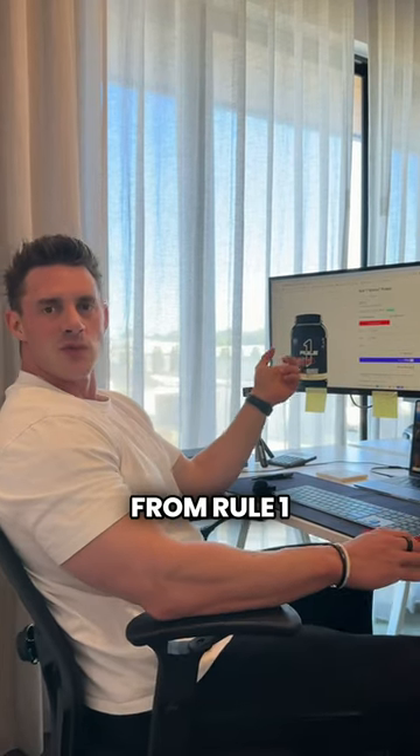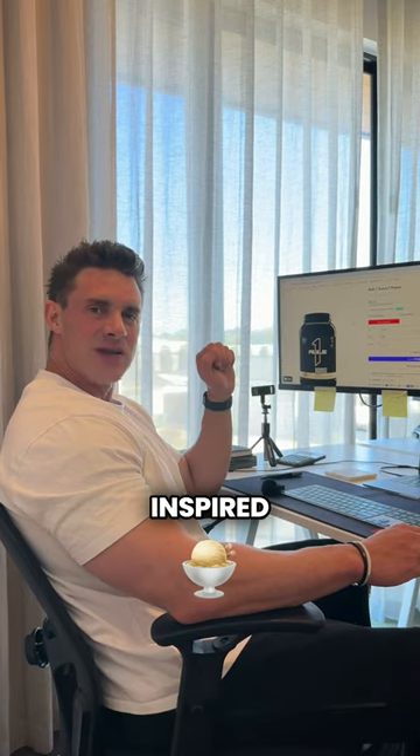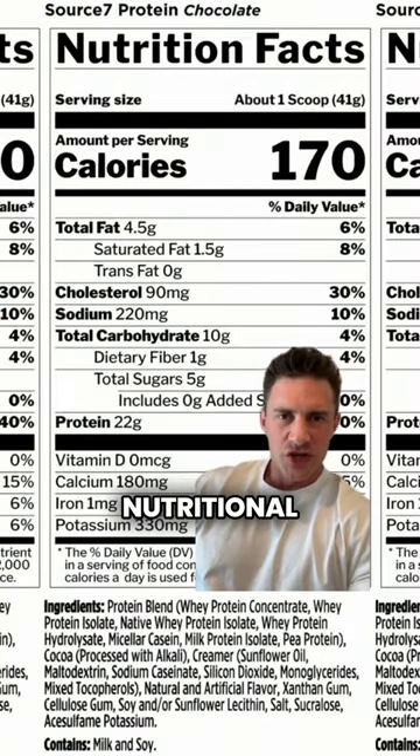Check out this new protein from Rule 1, Source 7. It's got seven types of protein and gelato-inspired flavors. Let's take a deep dive into this nutritional panel.